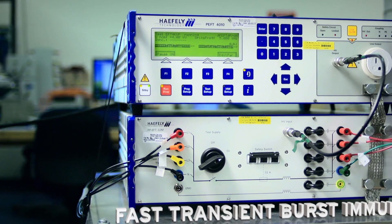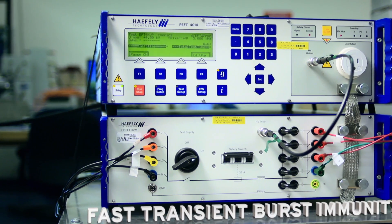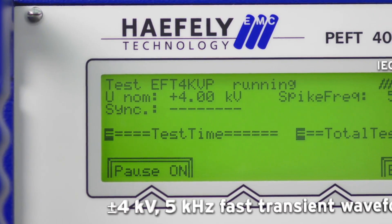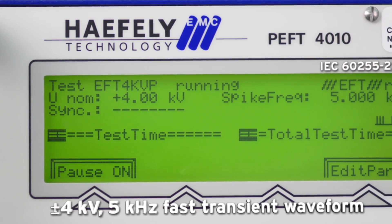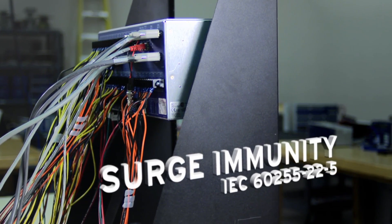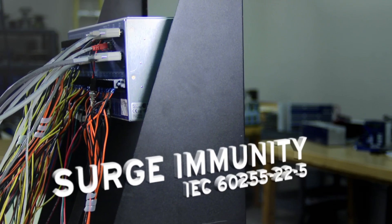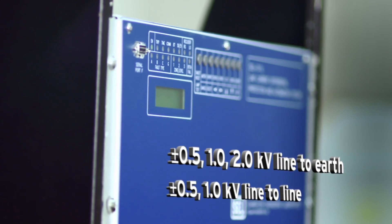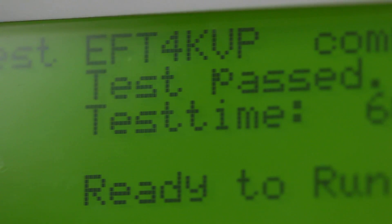SEL products are often installed in electric substations that are subject to very high voltage disturbances. The SEL products are wired into the substation using long copper cables that provide a path for these electric transients to enter the relay. SEL runs a series of fast transient bursts and surge immunity tests to ensure our products are going to work properly during these disturbances.